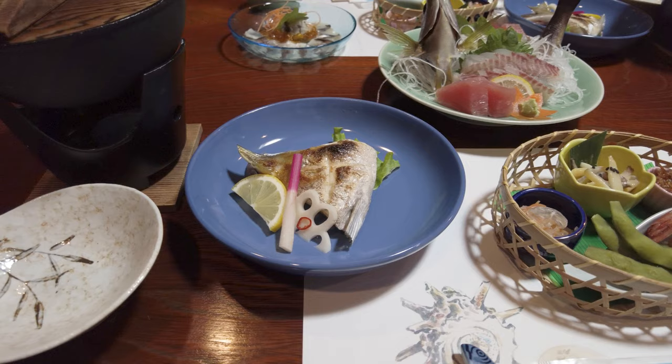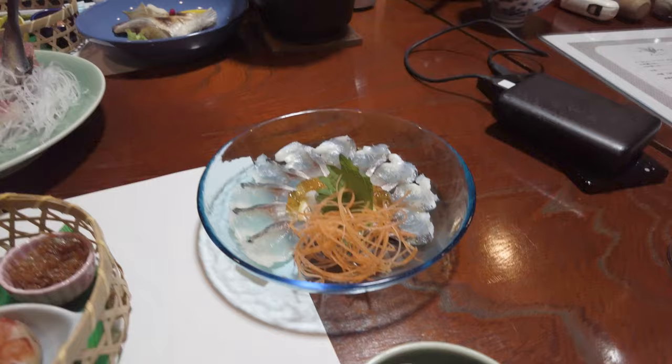Fortunately our hotel was next door and the food was epic. The sashimi was ace, the cooked fish was brilliant. I have no idea what the fish was but it would have been straight from the ocean onto our plate.